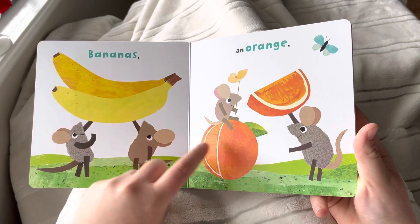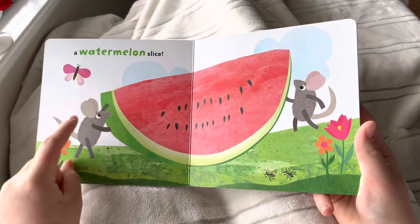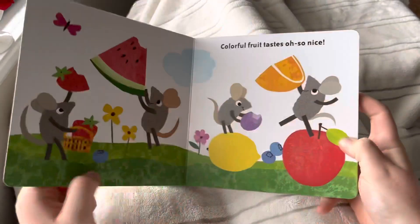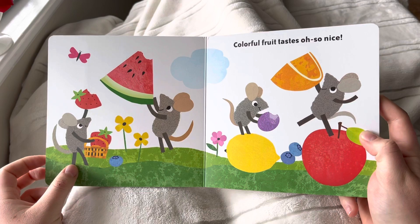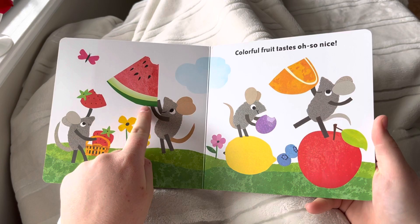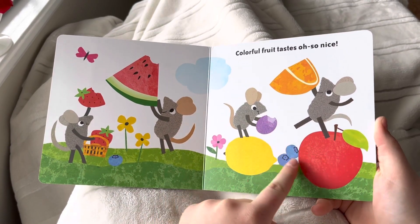Bananas, oranges, a watermelon slice — colorful fruit tastes oh so nice! Red, green, yellow, purple, blue.